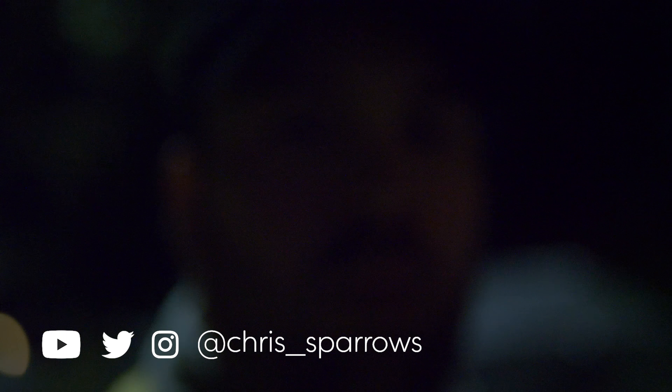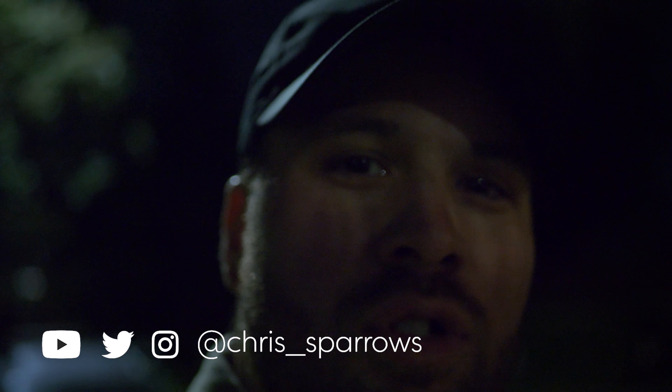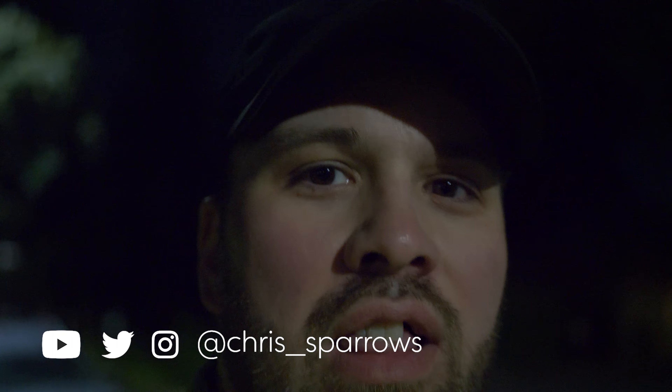As you can see, autofocus isn't exactly doing what it should be doing. But maybe if I gave the camera a fighting chance it'd actually focus. Maybe tomorrow we'll try it in daylight.